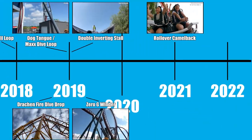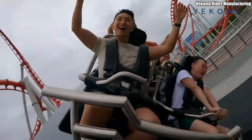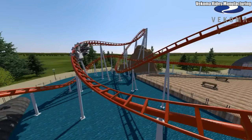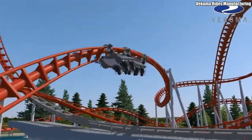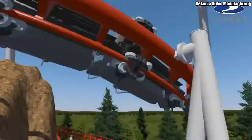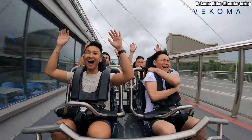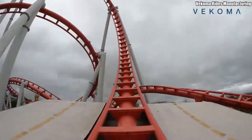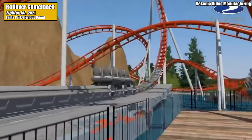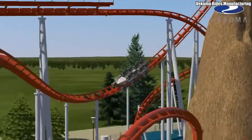Over 20 years since their last appearance on the timeline, it's time to end the list with the return of an early inversion pioneer who fell on hard times but has been making a massive comeback: Vekoma. Their brand new Top Gun launch coaster model, the first of which opened in 2021 at a park in China, features a crazy-looking new inversion called the Rollover Camelback. It begins much like an inside top hat, but negotiates an inline twist at the apex before diving back down to Earth.